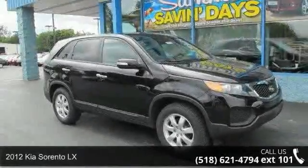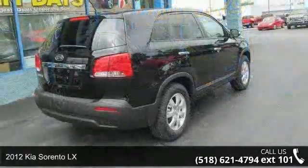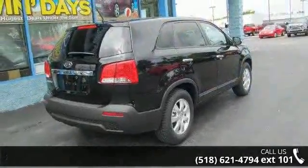Imagine yourself in this 2012 Kia Sorento LX. If you are looking for a first-rate auto, this one could be yours today.